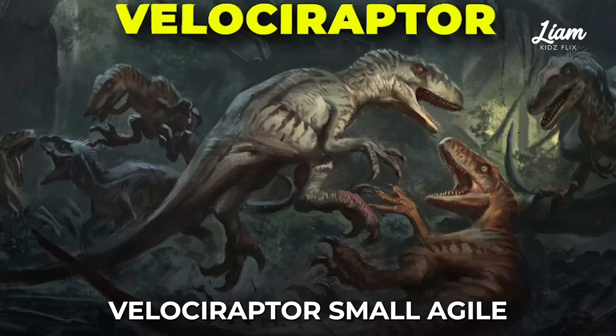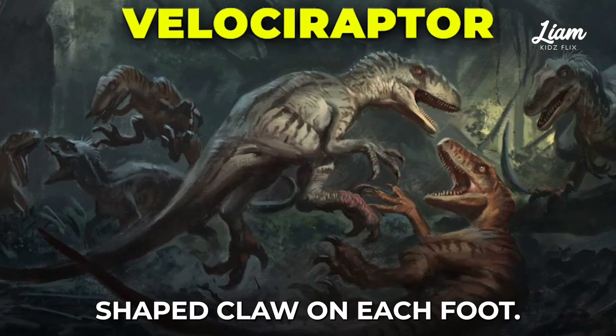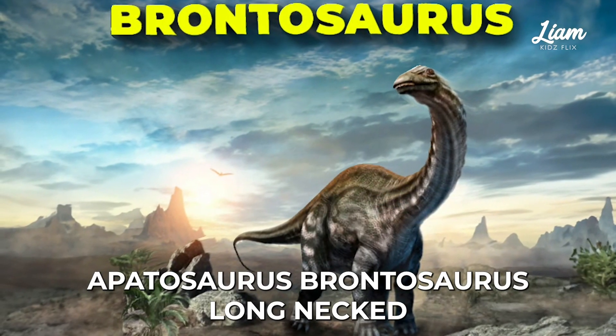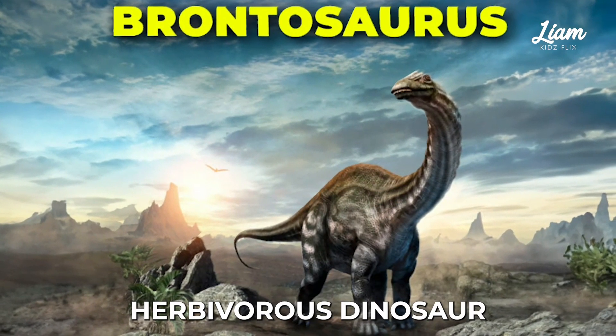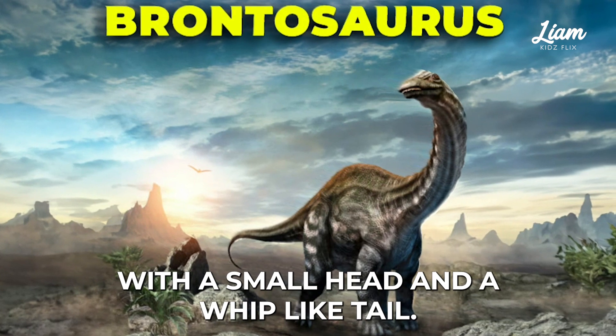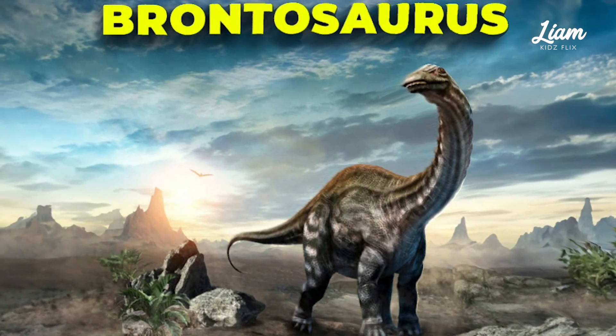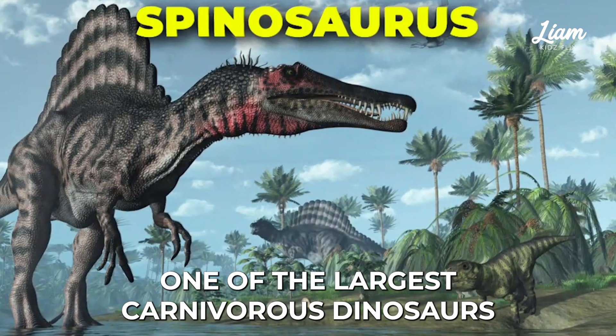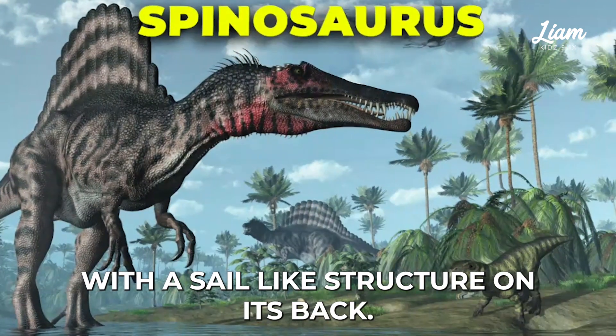Velociraptor, small, agile dinosaur with a sickle-shaped claw on each foot. Apatosaurus, long-necked herbivorous dinosaur with a small head and a whip-like tail. Spinosaurus, one of the largest carnivorous dinosaurs, with a sail-like structure on its back.